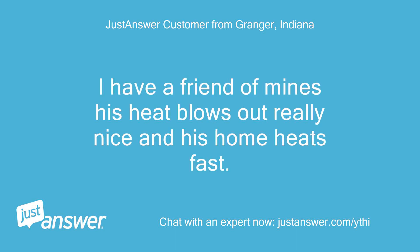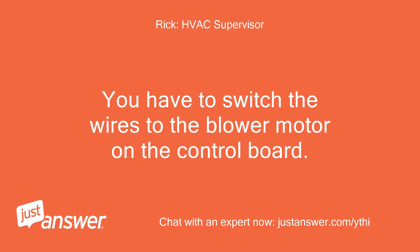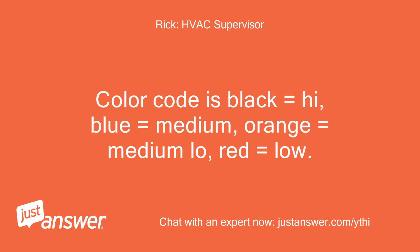I have a friend whose heat blows out really nice and his home heats fast. You have to switch the wires to the blower motor on the control board. Color code is: black equals high, blue equals medium, orange equals medium low, red equals low.